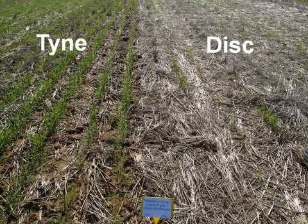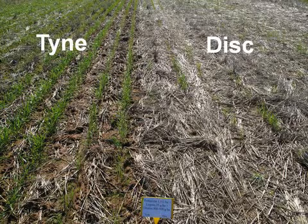Here's a picture — just trifluralin at 1.5, Lorsban at 35, and diuron at 500 grams applied pre-sowing and incorporated by sowing. That photograph was taken in July. Even with that level of stubble there — third year wheat on wheat, breaking all the rules of rotation — the tyne was coming through. It was just starting to get out of that yellow leaf spot soup it had been sitting in for two months and eventually grew to recover. But the disc — every single plot was like this. Who actually went to the site? Yeah — we've got plenty of people to back me up. It's pretty extreme.